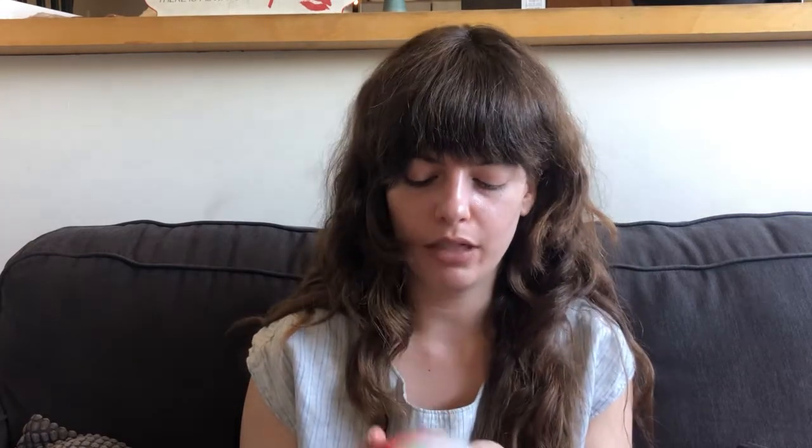Then I have the Eos Shea Better Shave Cream, and I am getting rid of this because I never use it. I believe this was sent to me by Influenster a long time ago. It's got a good little pump, it smells fine, and it's supposed to help your legs feel moisturized after shaving as well — and I feel like it did do that. So if you use a shave cream, this one was pretty good. I just never use a shave cream when I shave my legs, so I'm getting rid of it.